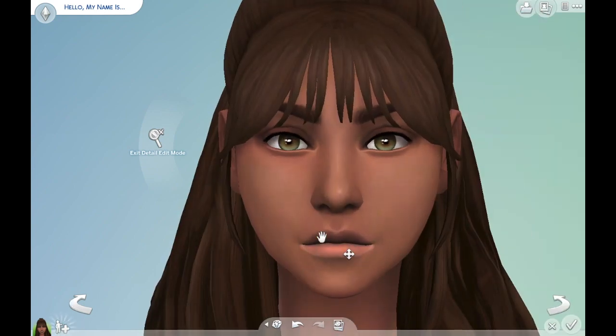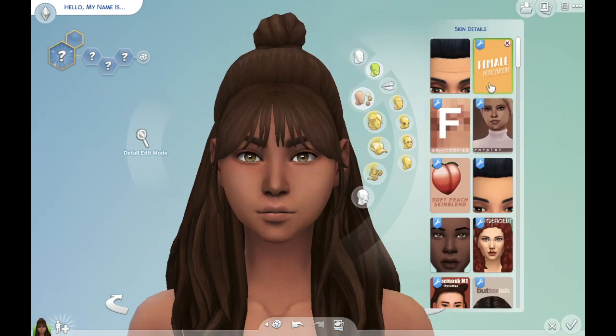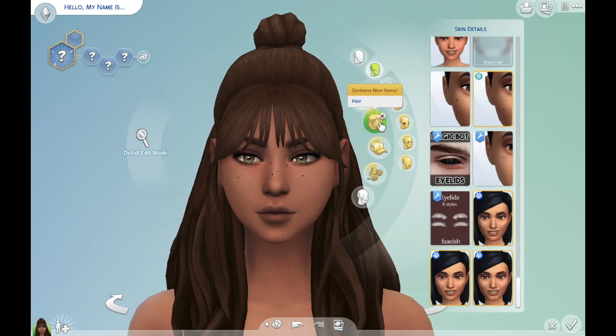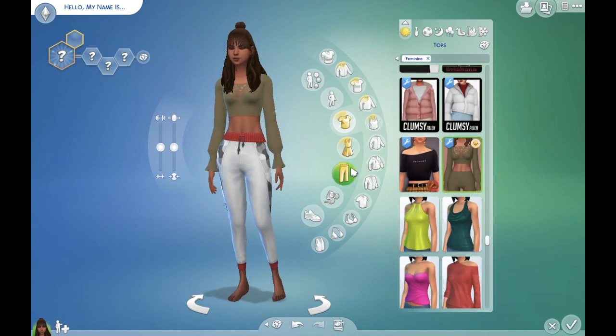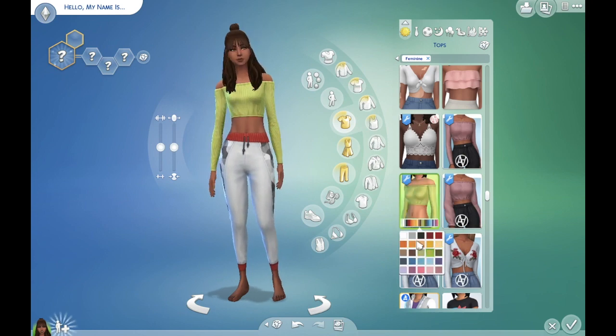There were limb prosthetics, cochlear implants, wheelchairs, hearing aids — it was so cool. I'm already smelling a sim series! Anyway, here we have Paisley Patel, who is an ambulatory wheelchair user, which means she does use a wheelchair but is capable of walking under certain circumstances.